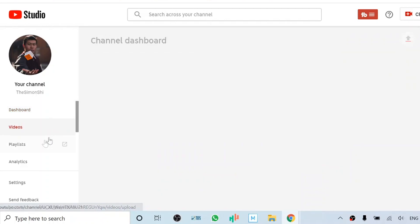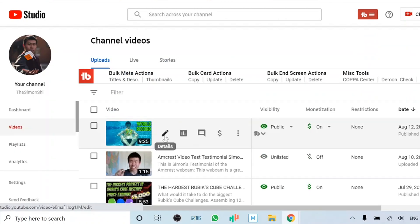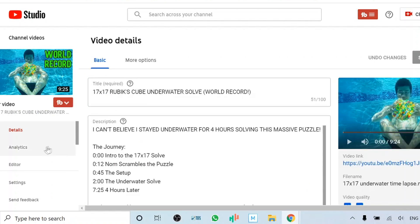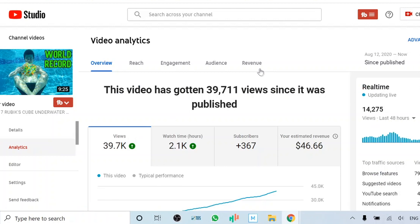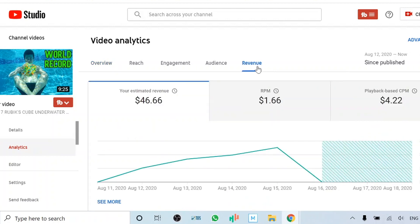We are here in YouTube Studio. In the Videos tab, the main number we want to look at is CPM. On my recent video with 39,000 views currently, when we go to the Analytics section and click on Revenue, I am making $46.66 so far. My playback-based CPM is $4.22, meaning every 1,000 views I can earn $4.22. Some people have ad blockers turned on and it also depends on which area people are watching your videos from. I average around $3 to $4 CPM.